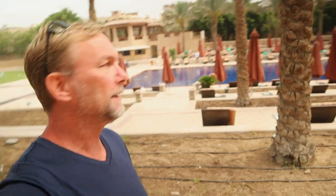Back behind us here is where we have our pool area. We have a little bar area over in the corner over there. A fantastic place to just come and relax for a little bit.